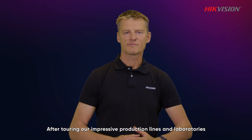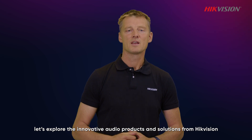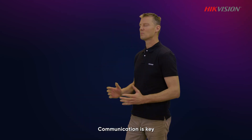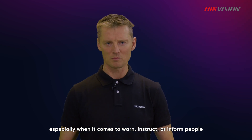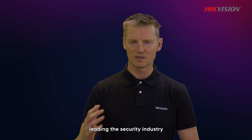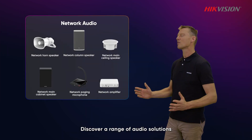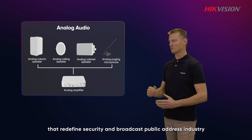After touring our impressive product lines and laboratories, let's explore the innovative audio products and solutions from Hikvision. Communication is key, especially when it comes to warning, instructing, or informing people. Hikvision proudly presents a new series of advanced audio solutions leading the security industry. Discover a range of audio solutions that redefine the security and broadcast public address industry.